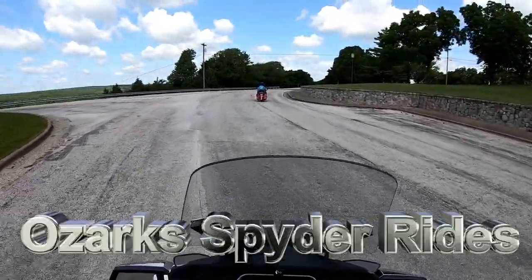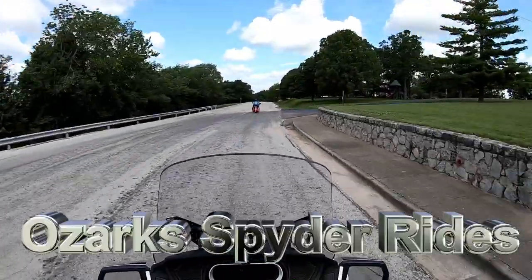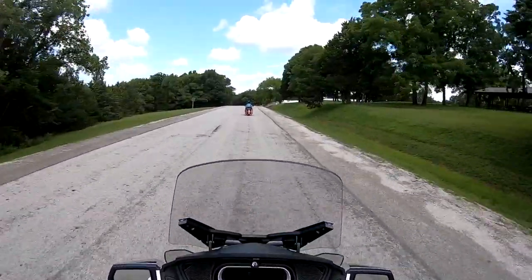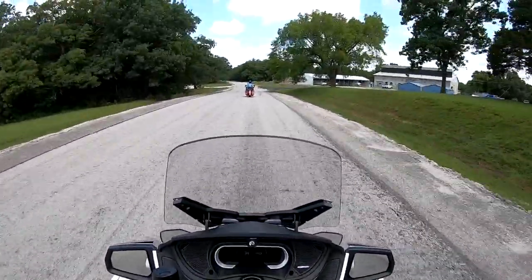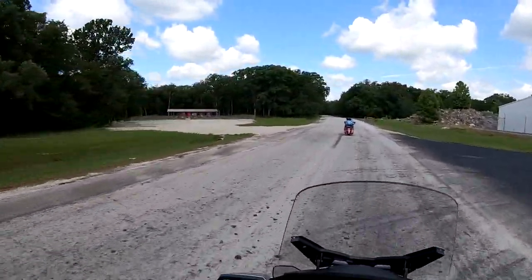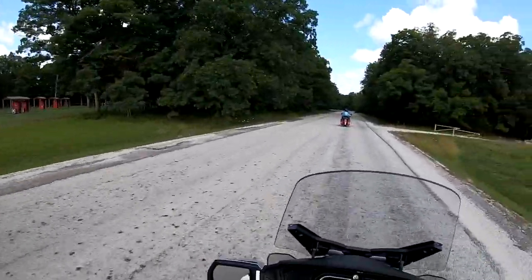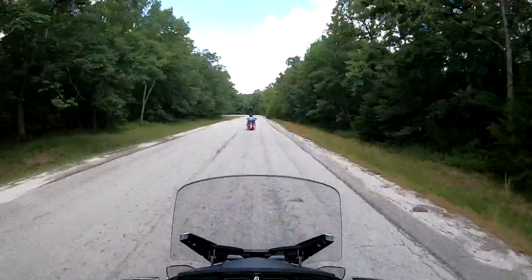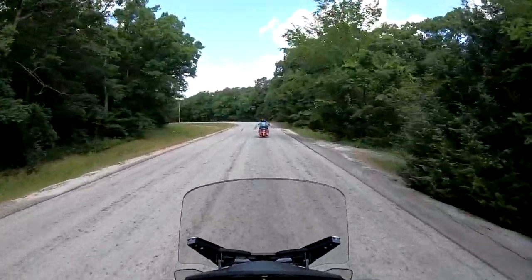Greetings fellow spider riders, it's Dave with Ozark Spider Rides. Today is June 20th and my brother and I are down at Pomme de Terre Lake, getting ready to ride down to the back of the dam. That's my brother Dan in front of me on his Victory, and Vicki's riding with him today. My wife's riding with me. It's just a beautiful day. We started out in Springfield, Missouri — Pomme de Terre Dam lies about 50 miles north of Springfield. We came down through Bolivar, took Highway D, and went up the east side of the lake.